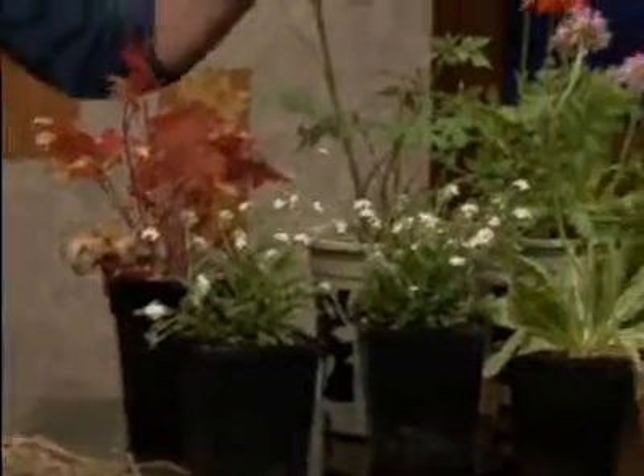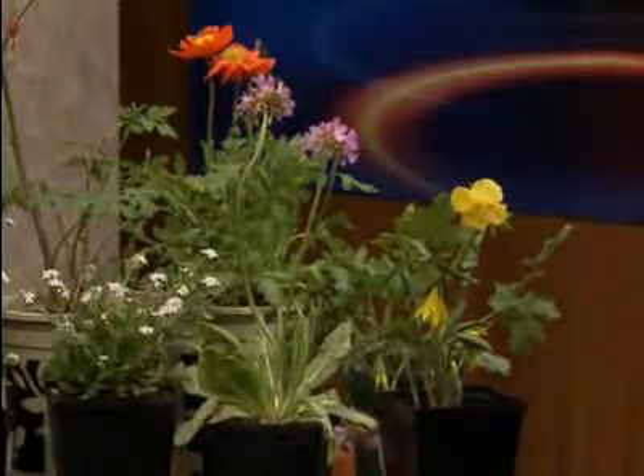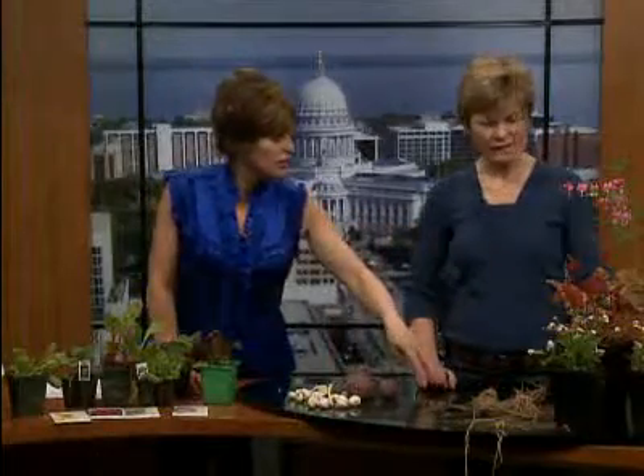Everything we have here is what we call cool flowers or vegetables. This little display over here is all perennials. I brought this in honor of the royal wedding — Kate had these in her bouquet. So these are white forget-me-nots, perennials that will come back every year, bleeding hearts, and just a couple of other things. All of these you can plant now. They're beautiful, and yes, you'll see these in area greenhouses right now.